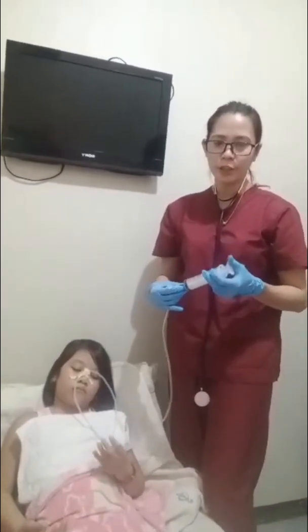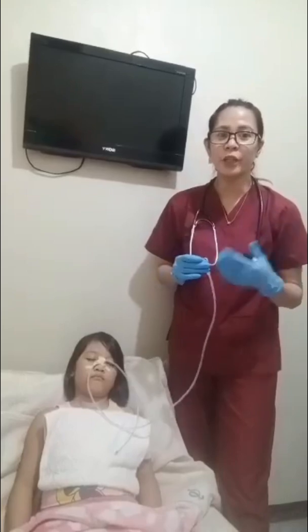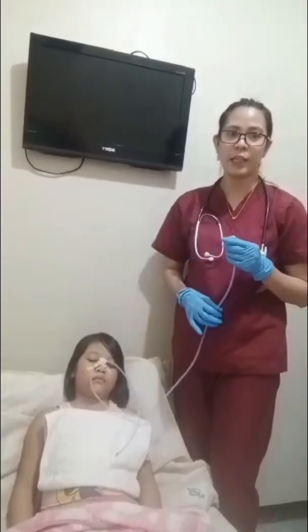Obtain a radiograph for placement of tube as ordered by the doctor. If the tube is in the stomach, you will be able to hear a whoosh sound. If the tube is in the esophagus, injecting the air will be difficult or impossible; injection of air often causes the client to belch immediately. If the tube is in the larynx, the client usually is unable to speak.